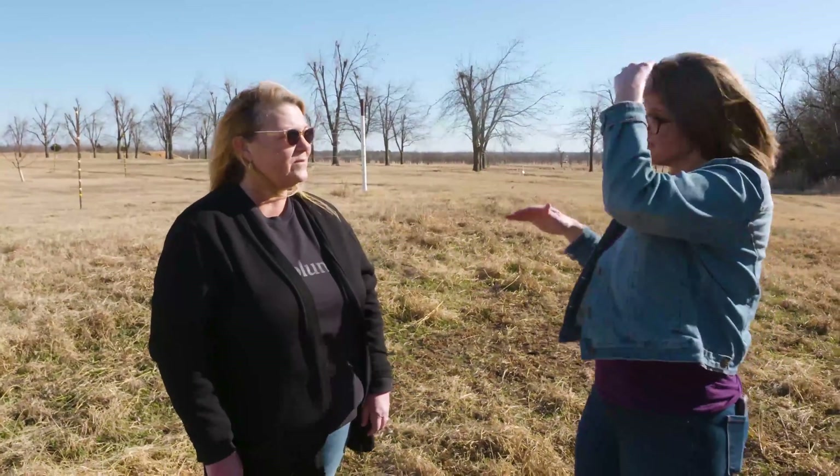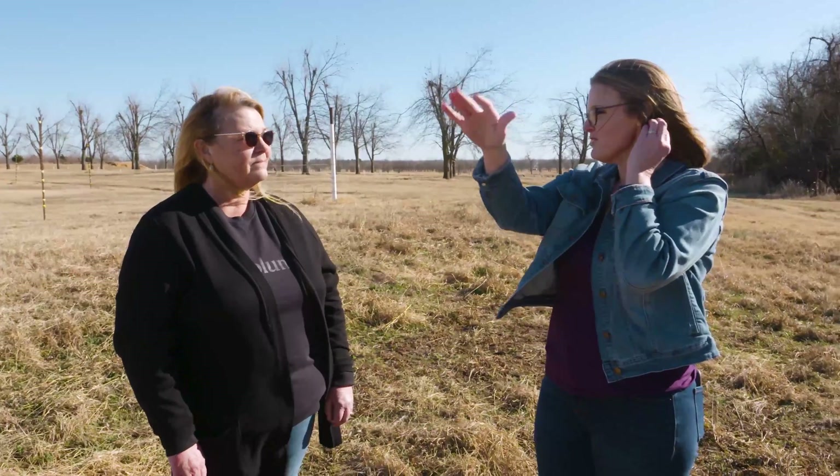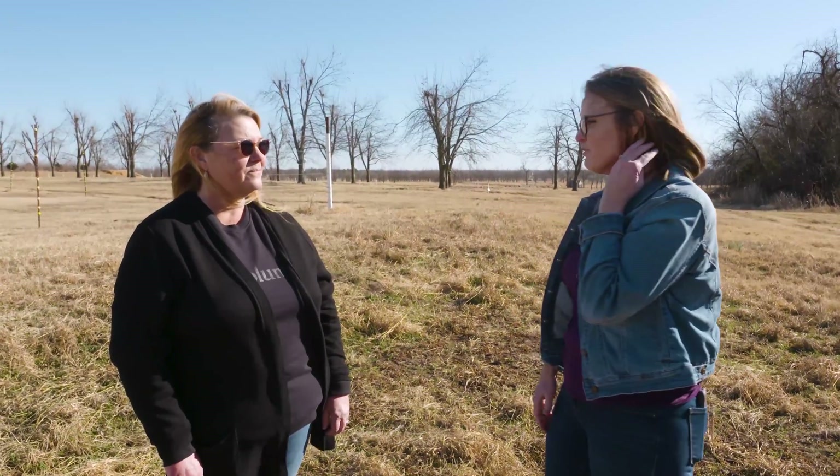We're out here at the Cimarron Research Station, and it's relatively flat but there's a bit of elevation from the north side all the way down to the south, with pecans behind us. Tell us a little bit about how you've laid out your planting to deal with that elevation.